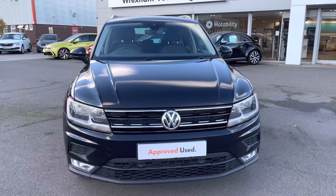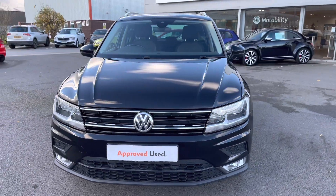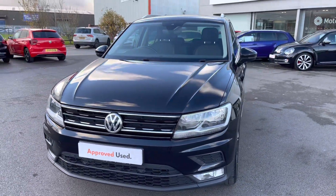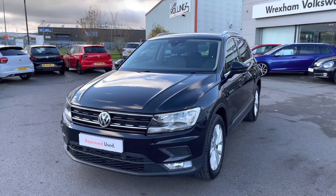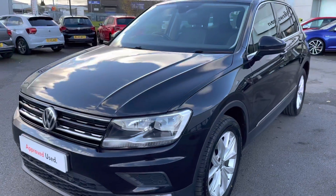Firstly I'm going to give you a 360 degree walk around the car's exterior and then I'll jump in and go into further details. A great benefit on this car is your rain sensors, which is a handy addition to have to make your journeys as relaxing as possible.